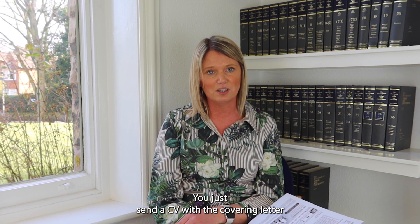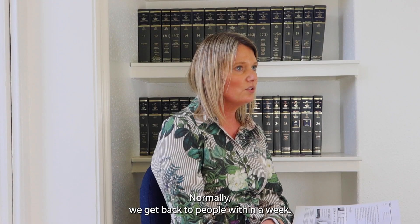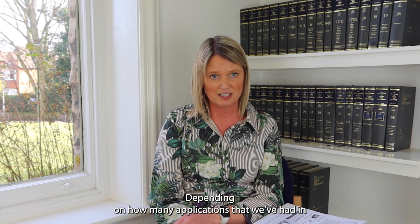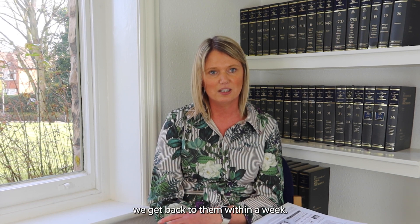You just send a CV with a covering letter to recruitment@hopkins-solicitors.co.uk, which will come to me and we'll get back to you with a response. Normally we get back to people within a week, and depending on how many applications we've had in, it does depend on how long it takes, but normally we get back to them within a week.